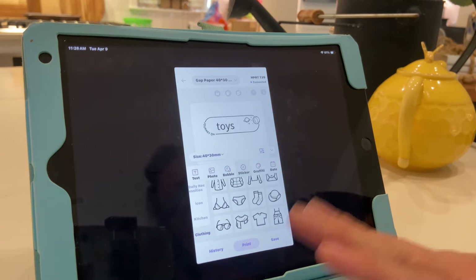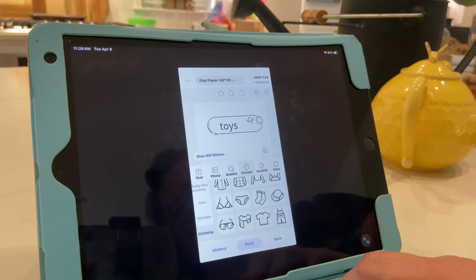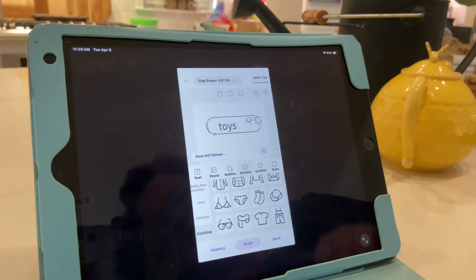So this is an awesome label maker. Make sure you check out the link in the description box so you can go get one — these are great to have on hand.